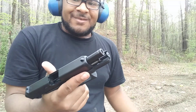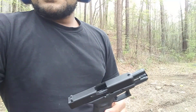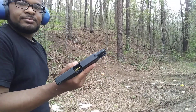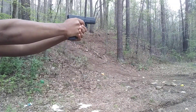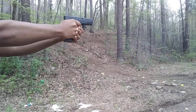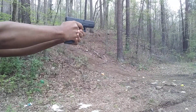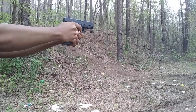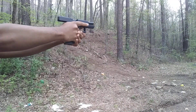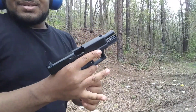We're shooting at the AR500 target, doing a little clinking — mostly just having some fun out here.